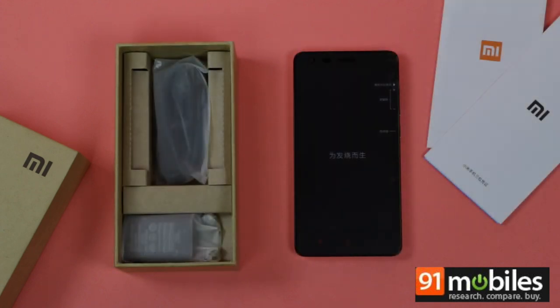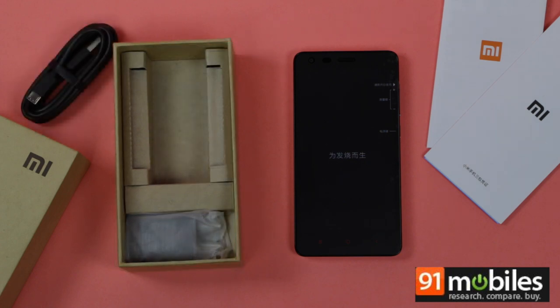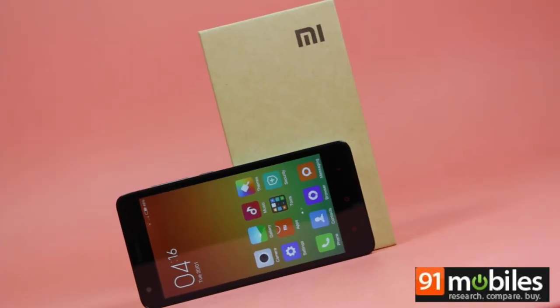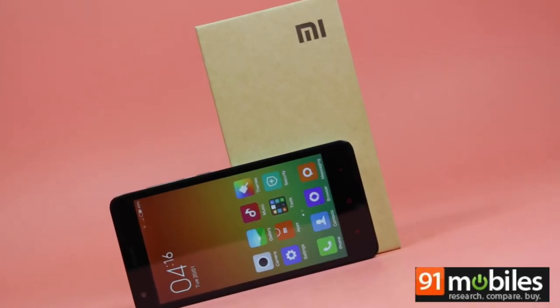Then you'll find the usual documentation, followed by a micro USB cable and a 2-pin wall charger. As usual, a wired headset is not included inside the box. So that wraps up the unboxing for the Xiaomi Redmi 2.